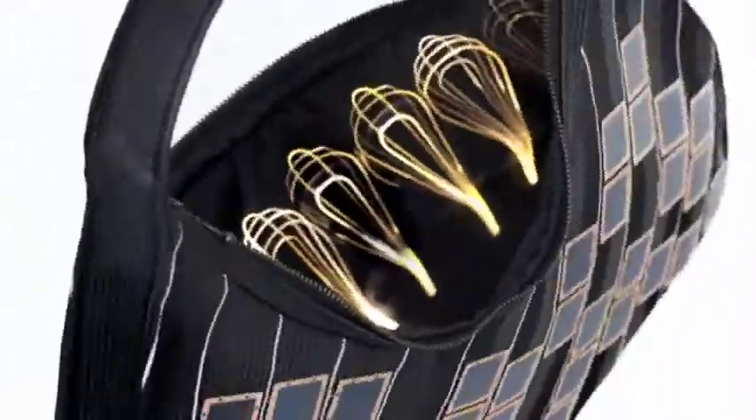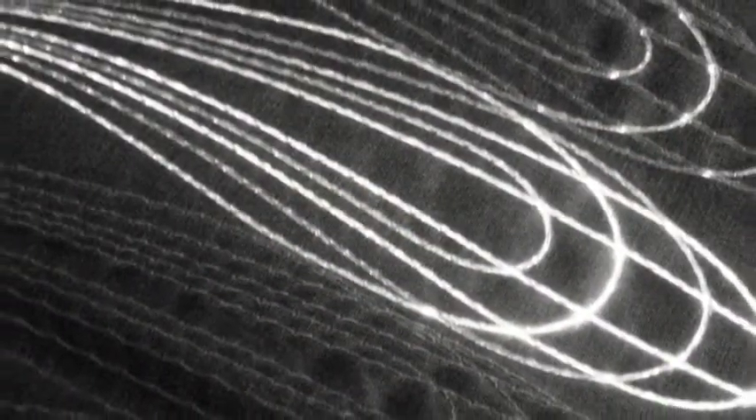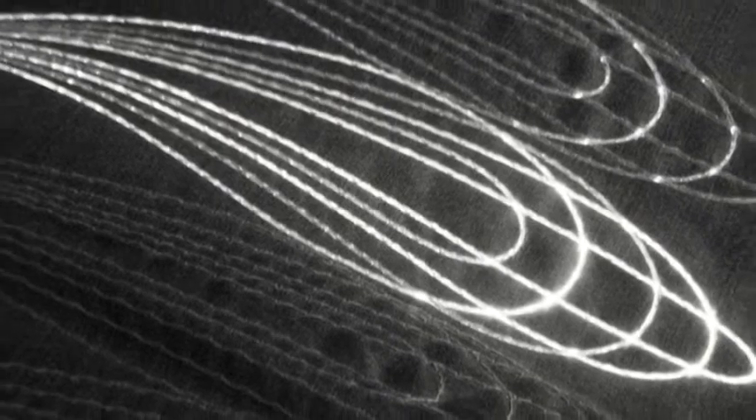And having created a power generating bag, as well as charging mobiles, Hannah and her team have begun exploring other possibilities — among them, a welcome bit of help for anyone who's ever lost things at the bottom of their bag.